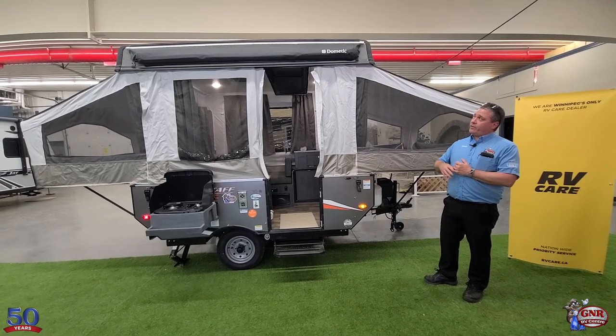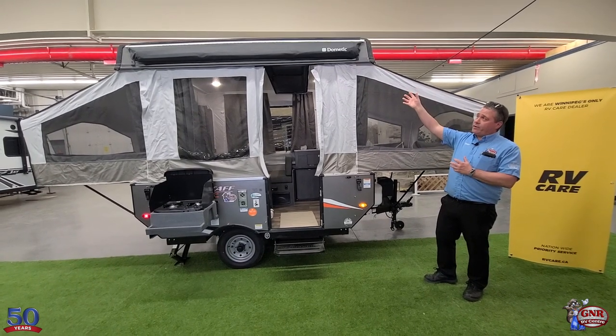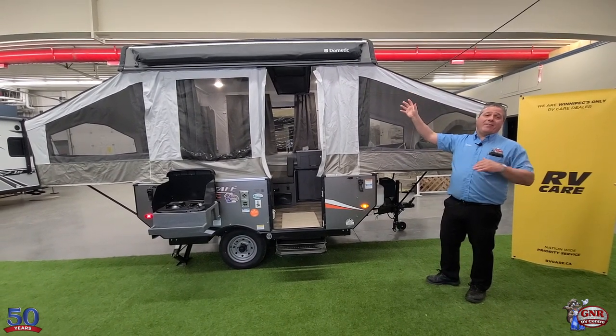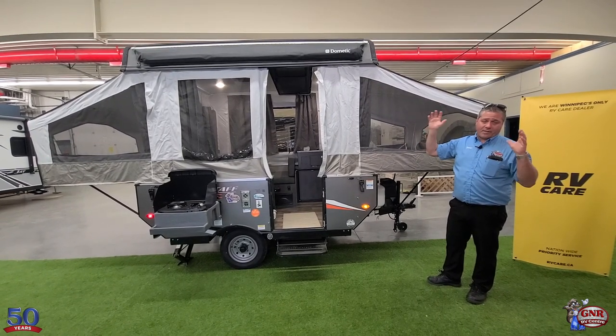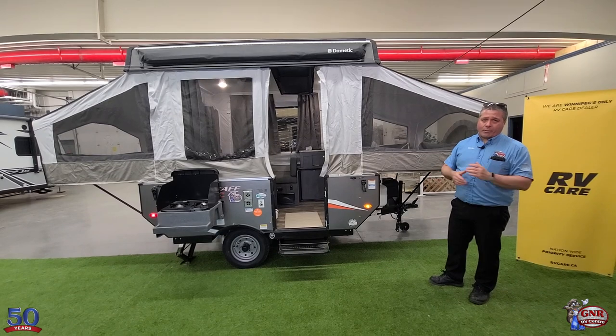It comes with the awning — it's already on the trailer. It even comes with the screen room, the zip-on screen room with the privacy flaps. That comes with it. It's in a bag, brand new, ready to go.